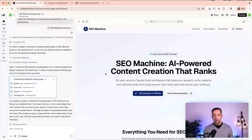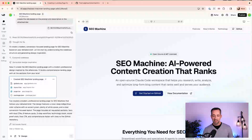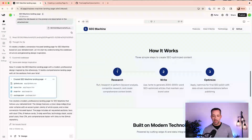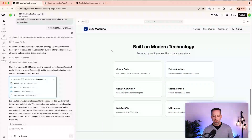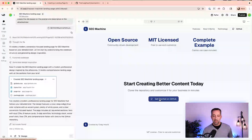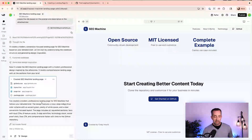It was basically this — AI-powered content that ranks. It talks about all the stuff that it does, how it works, built on modern technology, open source and MIT license, a complete example using Castos user personas and content, and links to GitHub. It knows it's created by me. And actually in this one it was just a one-shot — I didn't do anything at all to optimize or tweak it afterwards.